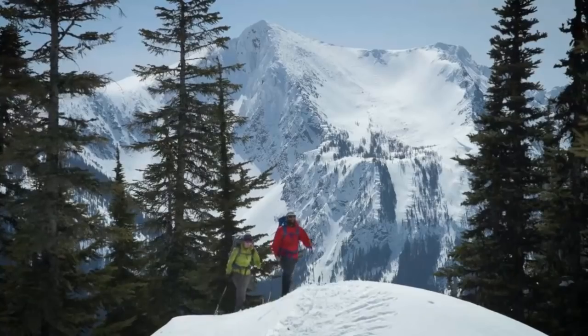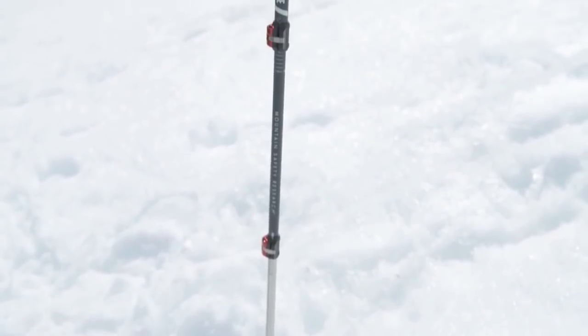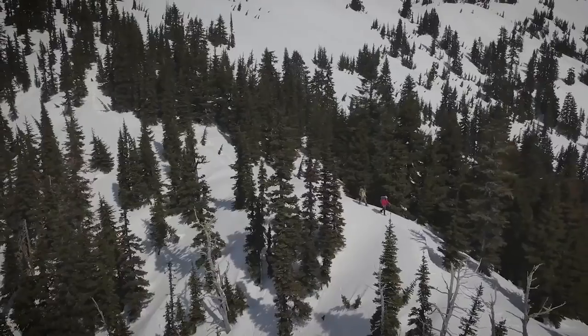Light, strong, and compact, Dynaloc Explore Poles are designed to MSR's exacting standards, letting you roam the winter landscape with confidence.